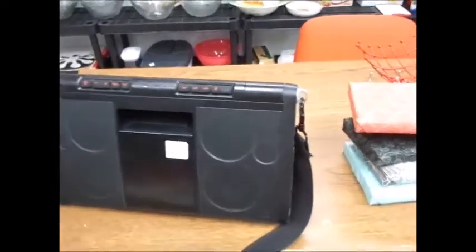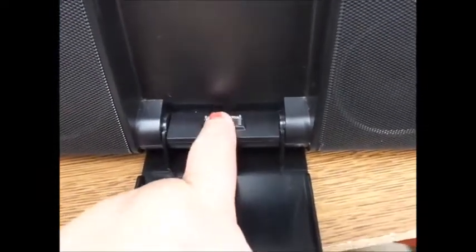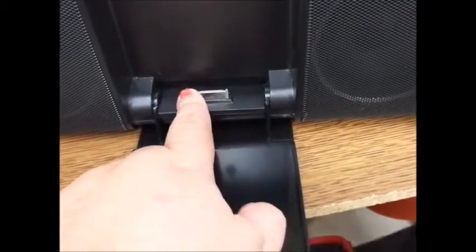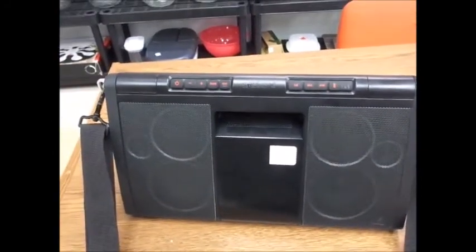So it is a solar powered radio, and it has an adapter but it's not the adapter that I have. This is actually meant for an Apple device, so it wouldn't fit my device. The remote control is actually missing, but other than that it's in good shape.